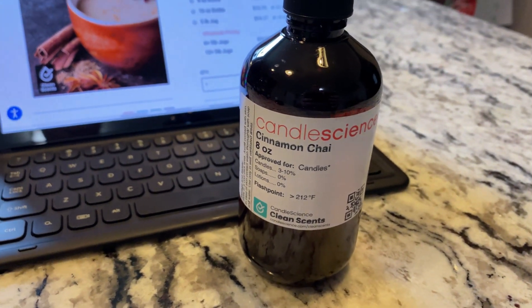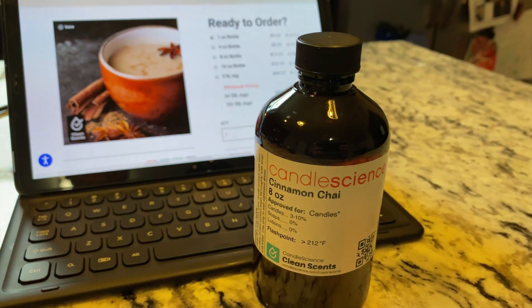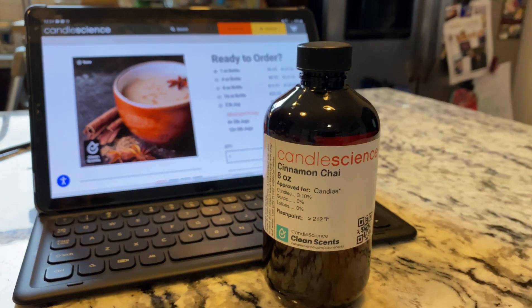Everything in the winter line is part of their clean scent line, which means that they're 100% safe to use. They don't use carcinogens, mutagens, or reproductive toxins. None of those things will be in any of these fragrance oils, which is one of the reasons I love using Candle Science so much — they're really, really safe.